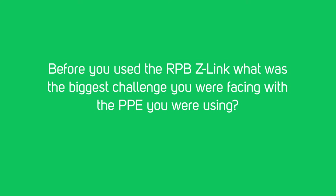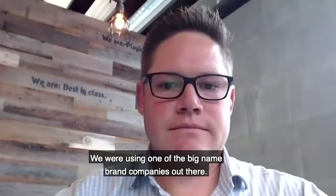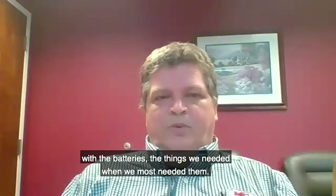Before you use the RPB Z-Link, what was the biggest challenge you were facing with the PPE that you were using? We were using one of the big name brand companies out there, but they were not able to supply us with the filters, the batteries, things that we needed when we most needed them.